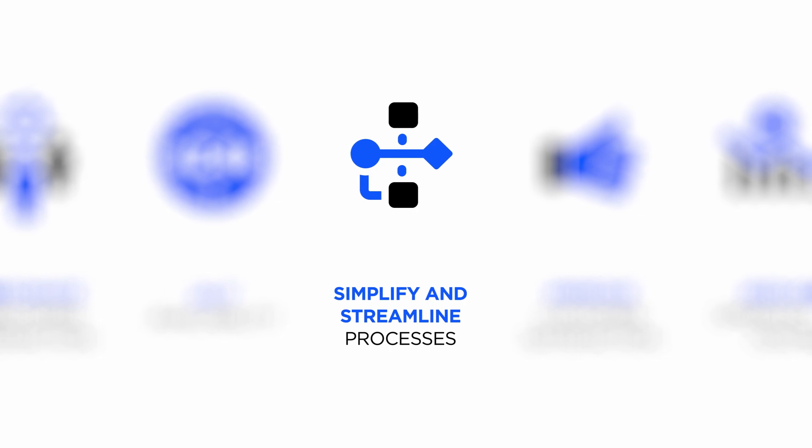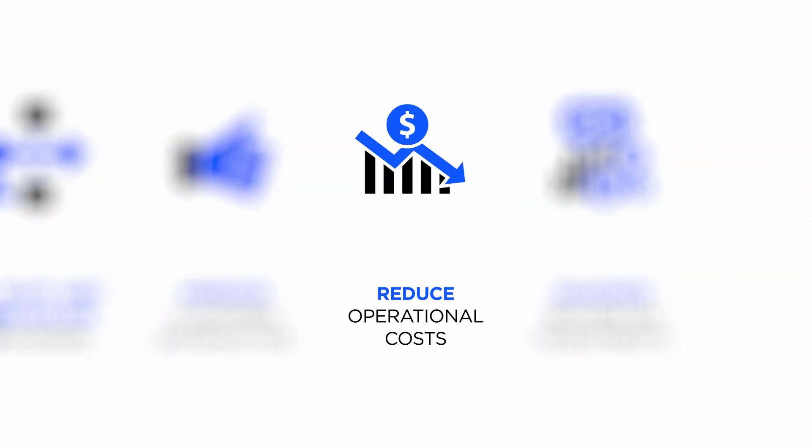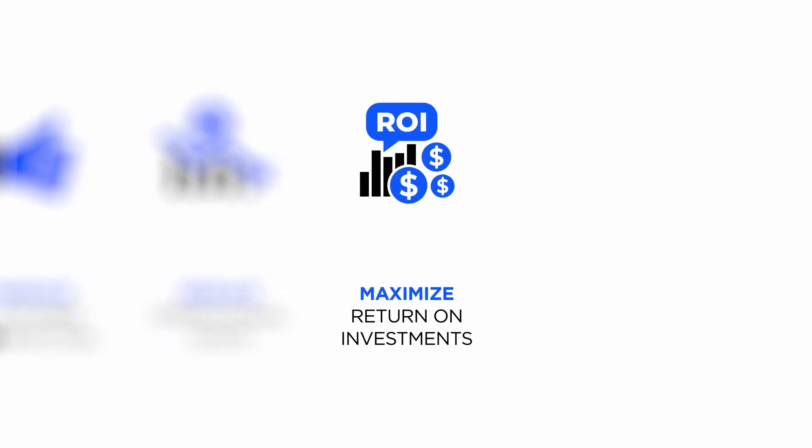Automated self-service, 24/7 support availability, streamlining processes that serve customers faster, improved customer experience, greater cost efficiency, scalable across multiple regions, and finally, it maximizes ROI.